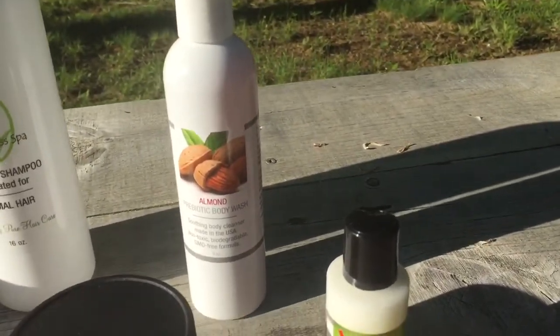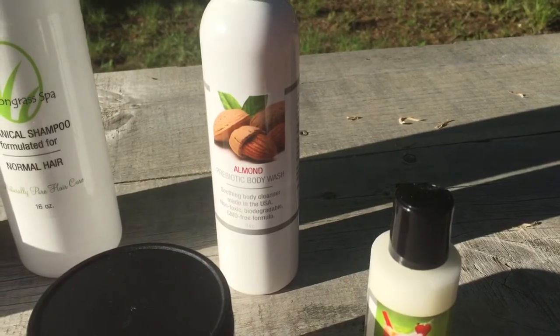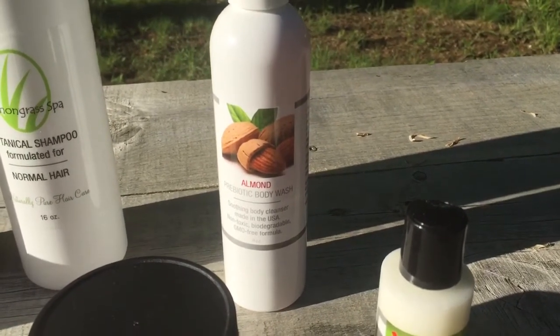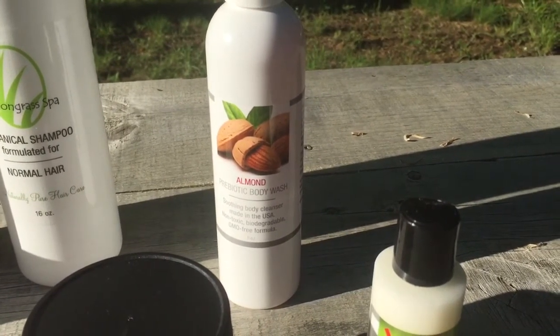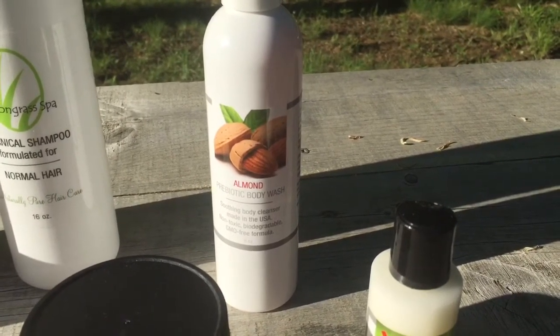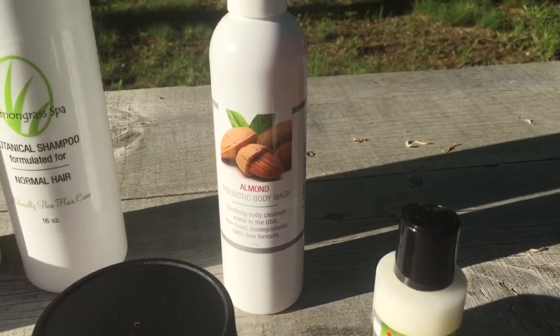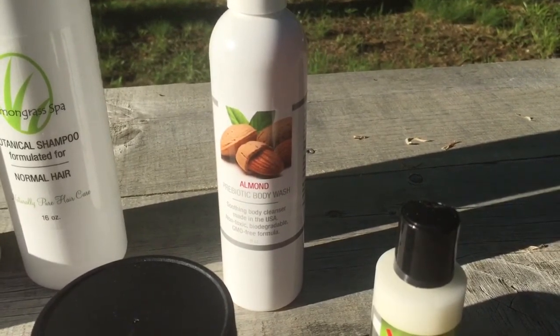The Prebiotic Body Wash. This is probably one of the best products that is sold at our parties, and you may have remembered me talking about the benefits of the Prebiotic line in the skincare video. This is great for acne-prone skin, eczema, psoriasis, and any other conditions.